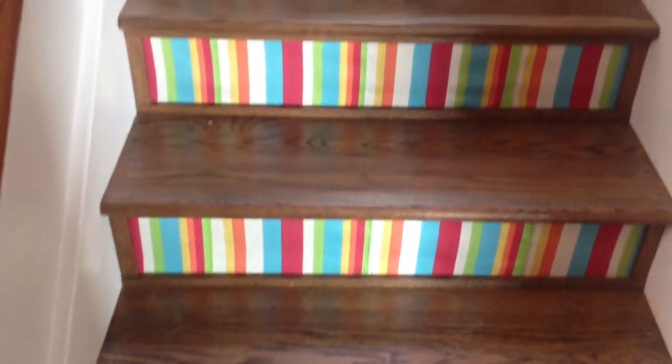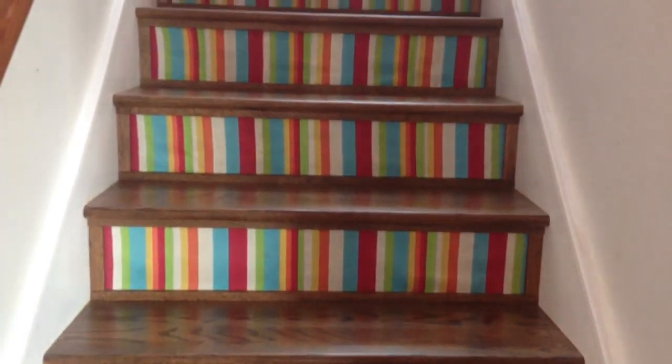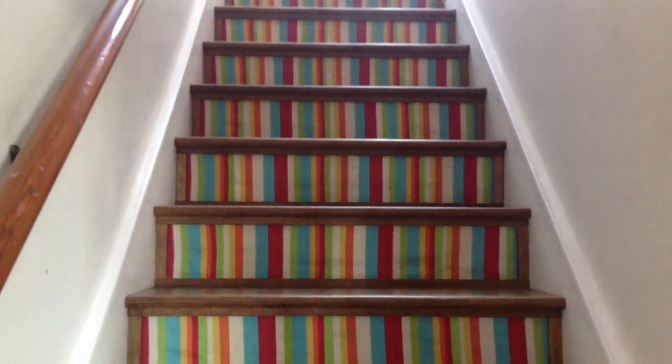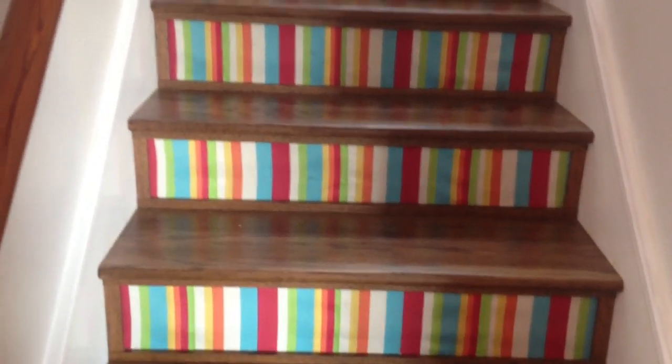Lisa found this fabulous fabric to use as the risers and as you can see, each one is perfectly aligned, and as you go up the stairs you see mostly the colorful risers all connected one to the next from the bottom to the top.